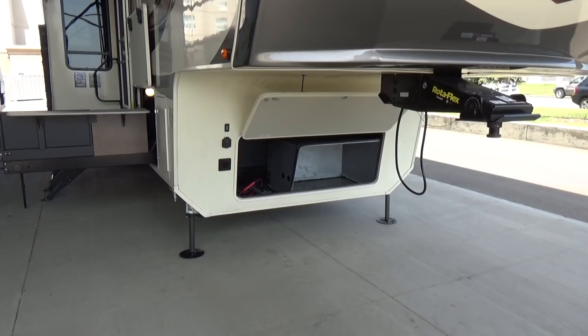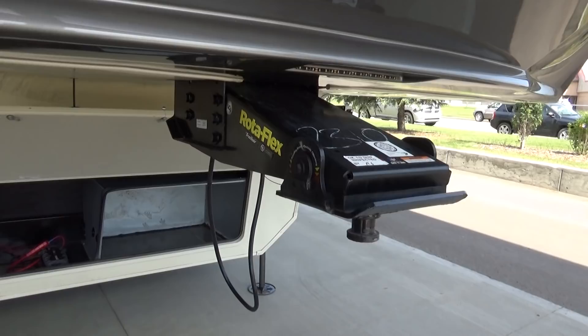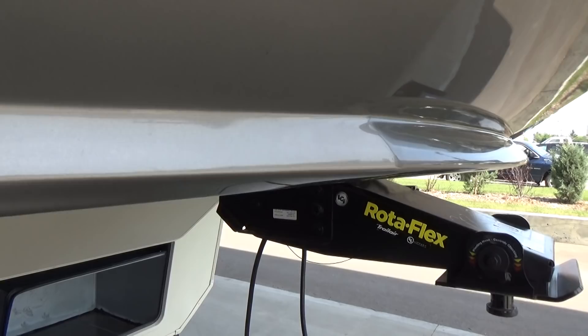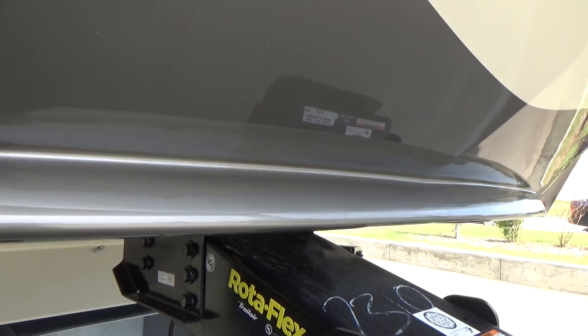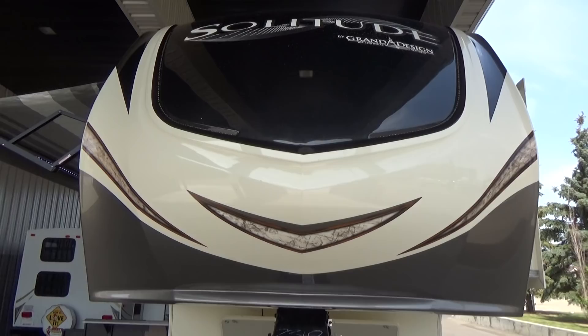We optioned in the gen prep on this as well. If you wanted to add a 5,500-watt LP Onan generator, it would go right in that little box right there — all the wiring and everything is automatically there, and we can drop that in for you. Rotoflex pin box for smoother towability, less chucking as you're towing it down the road. One thing to note — Grand Design puts an air dam on all of their front caps on all their fifth wheels. That's that little ridge you see there. It adds structural rigidity to the front cap so that when it gets mounted to the front of the trailer, it goes on square.